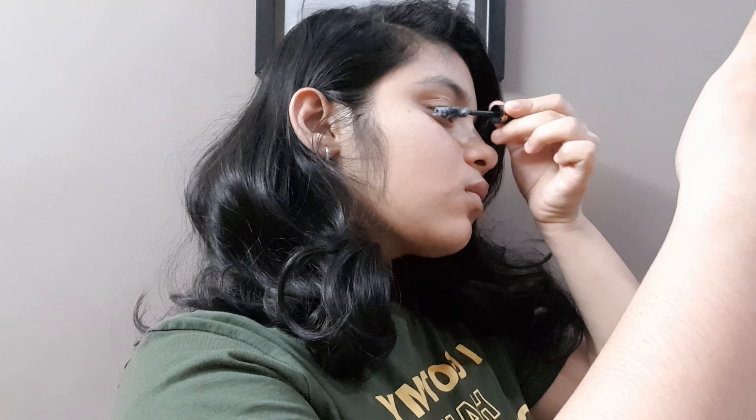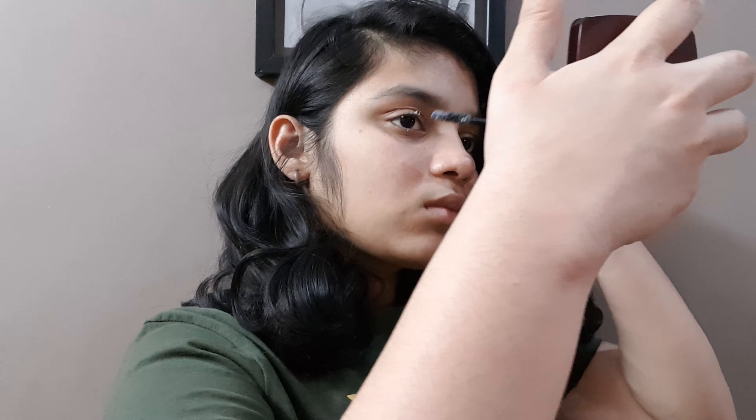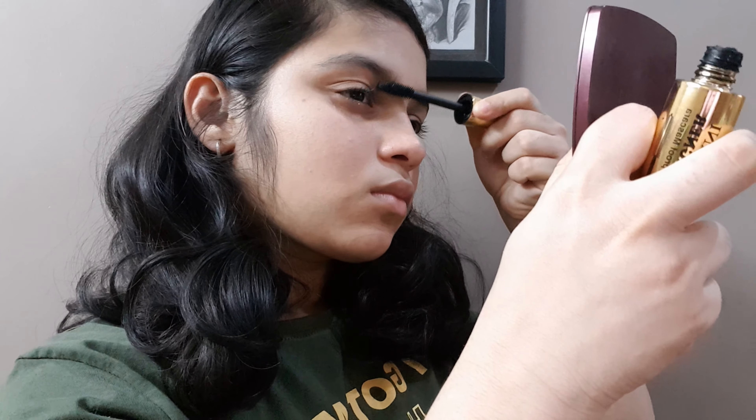So the first one is something all of us suffer whenever we apply mascara — the lashes always stick to each other. So they use Vaseline to avoid this. Let's try the first hack. Here is my Vaseline and now I'm going to apply it, and then I'm going to apply mascara.